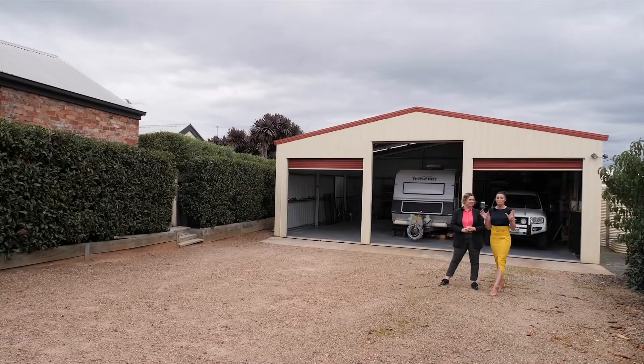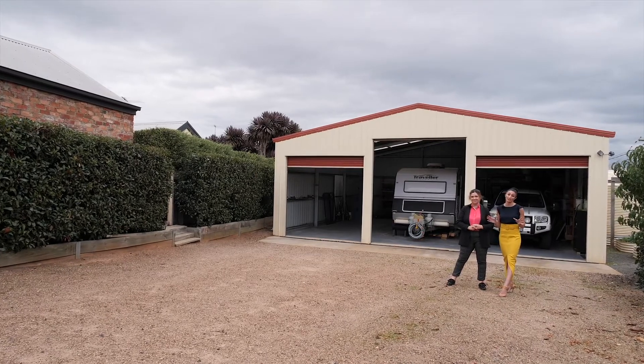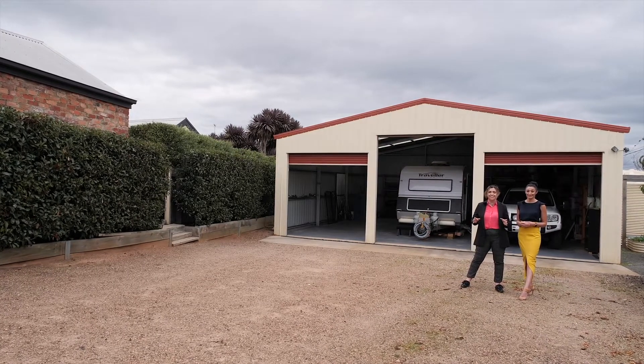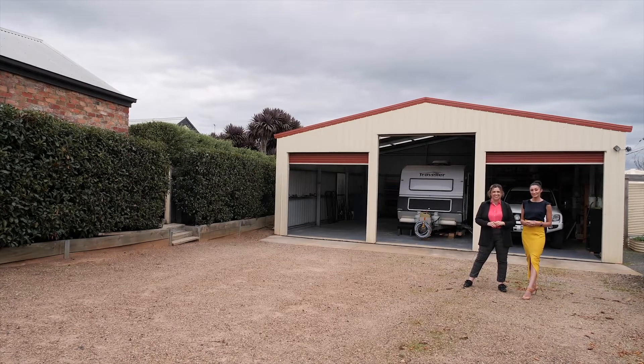Undeniably, the most unique opportunity on the Clifton Springs market. Combined, we're just under 1,200 square metres, or separately titled — the choice is yours. 78 to 80 Yarramundi Drive in Clifton Springs. We can't wait to see you soon.